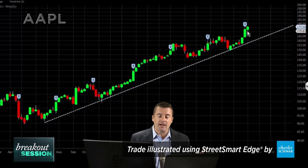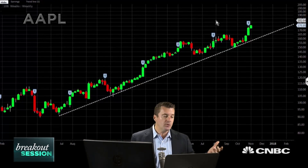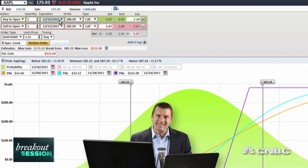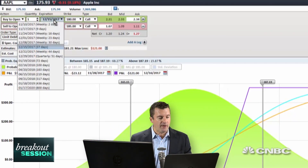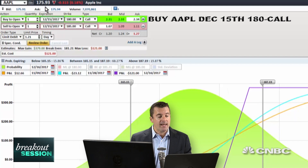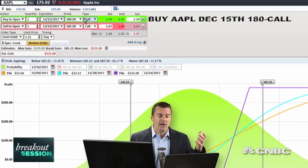We're not going to put a trade on to try to capture $25 in Apple, which would be about 12%. Let's take it a couple of steps at a time. What I'd like to do is go out to the December monthly options expiring on the 15th, 37 days from the time I'm recording this video. We're going to go ahead and buy the $180 call, which is just about $4 outside of the money.